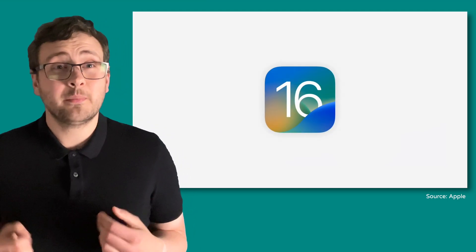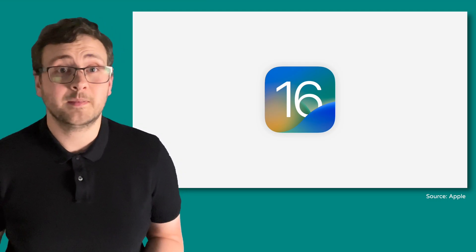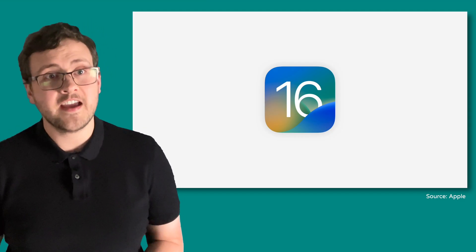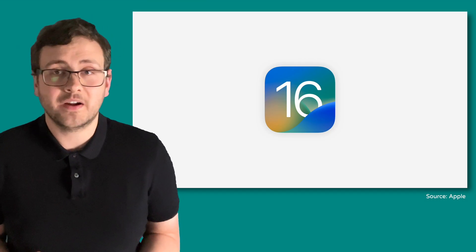I'll be honest, I was going to try and pick my top 5 new features but I just couldn't do it. So here are my 6 features to be looking out for when iOS 16 gets released to the public later in the year. And hey, be sure to give this video a like when I get to the feature that you're most hyped for.